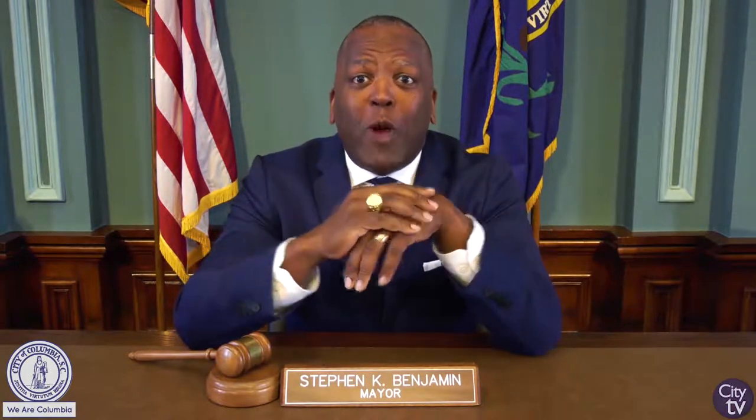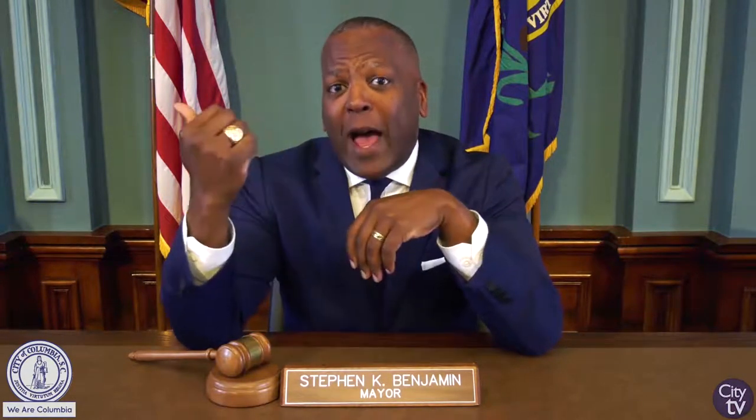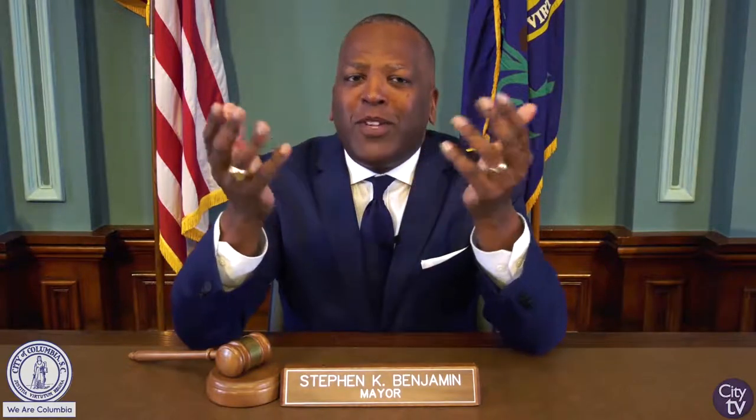Hey there, Mayor Steve Benjamin here. Thanks for watching this video. Make sure you give it a like right below the video and don't forget to subscribe. Also, while you're here, be sure to check out one of our other videos or follow us on our social media platforms. Thanks again. And remember, we are Columbia.